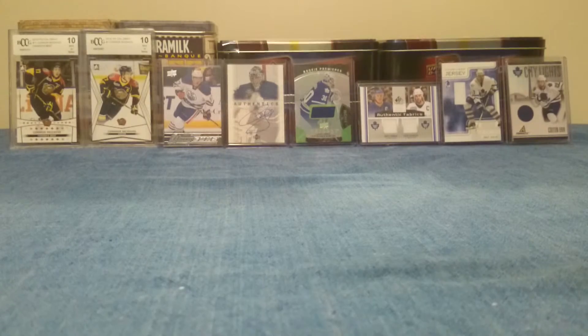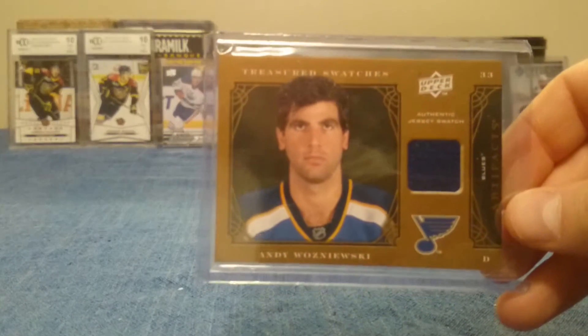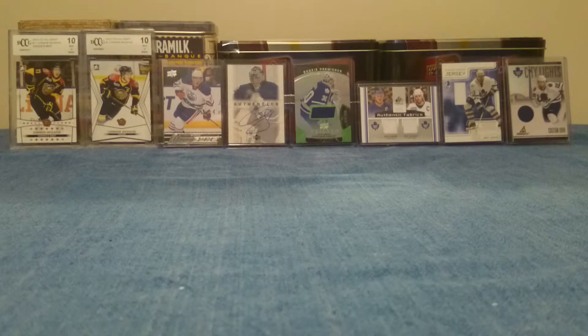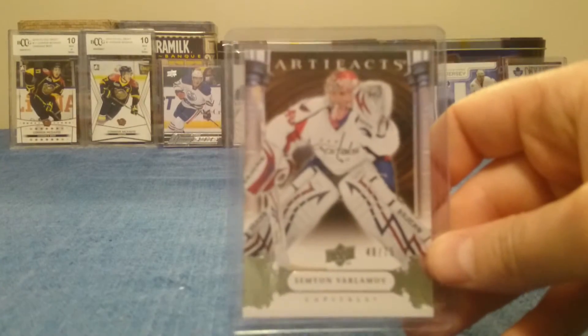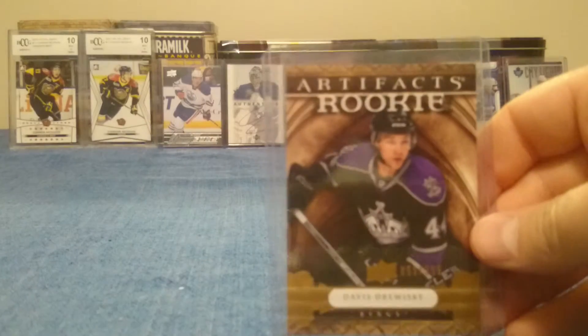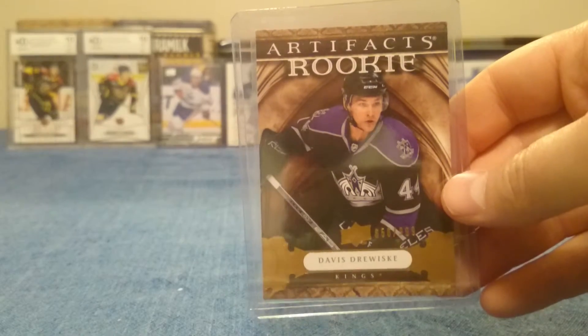Then there was also some Upper Deck Artifacts. There was an Andy Wisniewski Treasured Swatches card. These weren't numbered, but still nice. There's a Team of Solani. And then a Simeon Varlamov numbered to 75, and a Davis Drewiski Rookie numbered to 999.